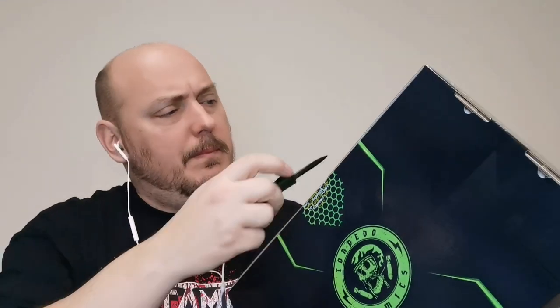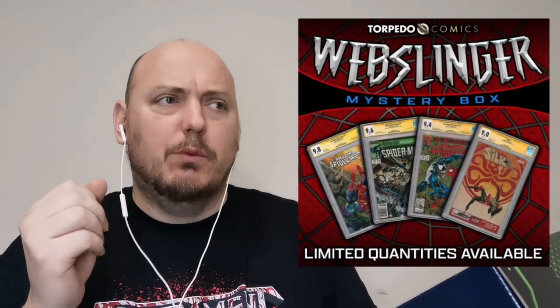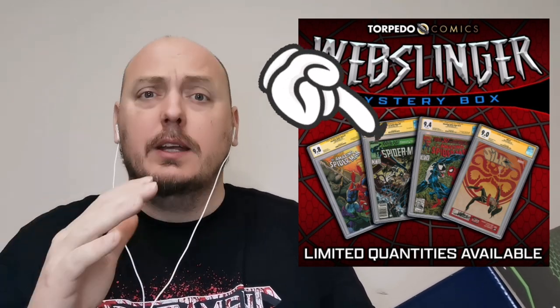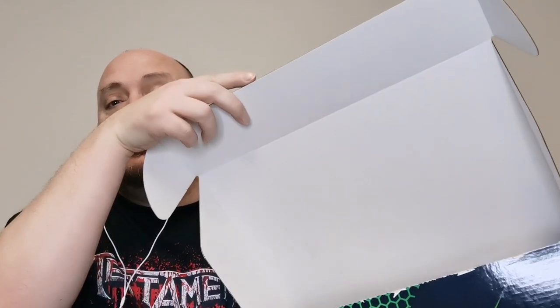Let's waste no more time and get into this bad boy. They do have a sticker right here. Now, I remember that they were advertising like four slabs, I believe, one of which was a signed book from the Death of Craven miniseries — my favorite storyline from any Spider-Man book. That was basically the reason why I attempted to get this. Maybe I'd get that book. They usually put a Polaroid on the inside flap at the top of the box if there's a super grand prize. No Polaroid.